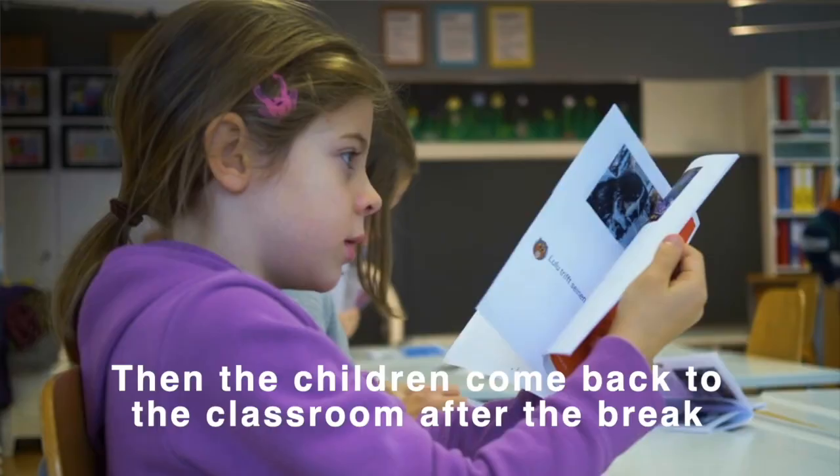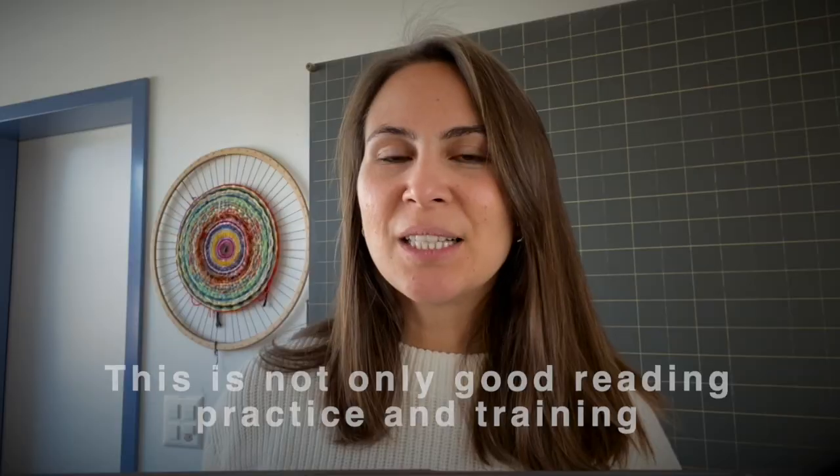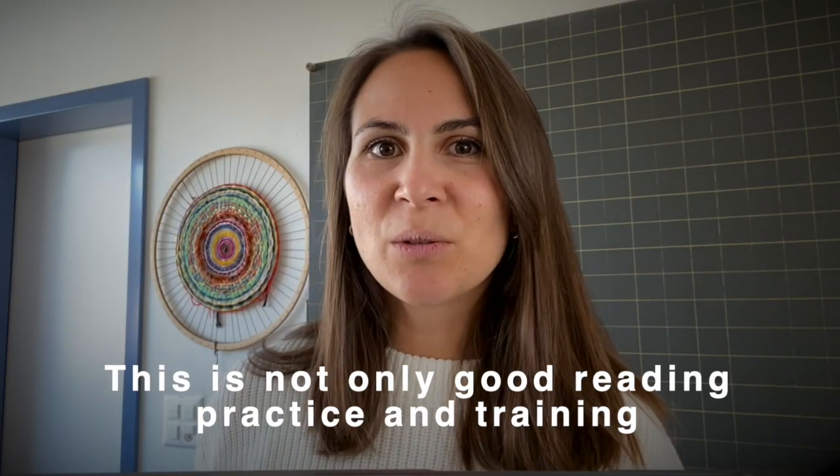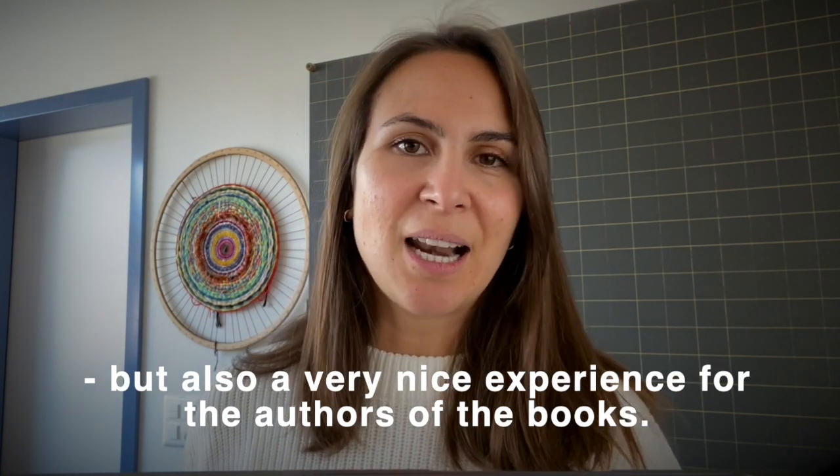Children come back to each other in the classroom and read the finished books. This is not only good literacy training and a good exercise for children, but it is also a very nice experience for the author of these books.